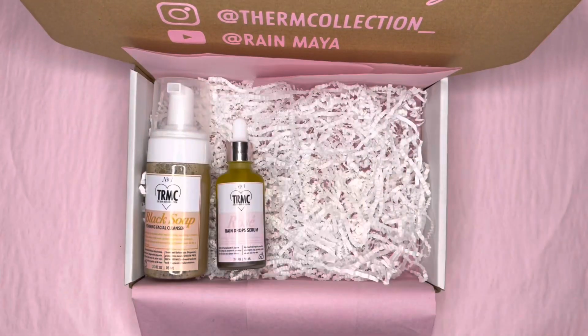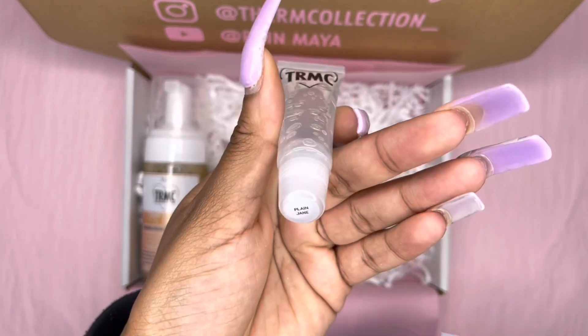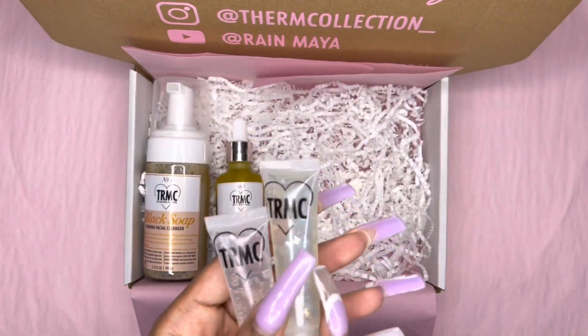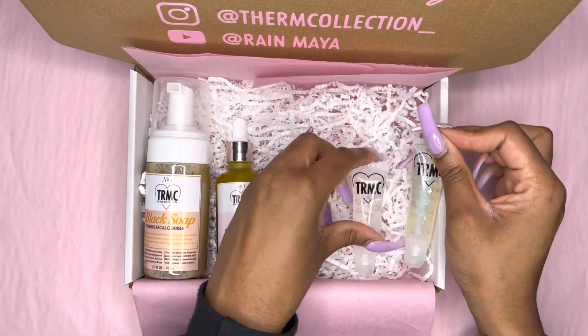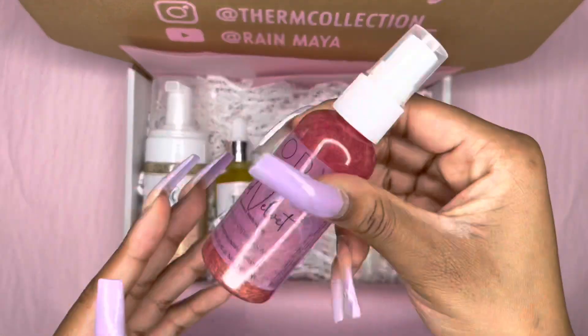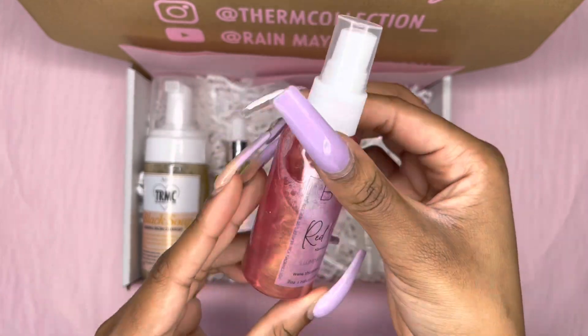She also got Plain Jane 10ml, Hope 15ml — Hope is literally my favorite, the smell is top tier. She got one of our shimmer sprays, which is on clearance, red velvet.